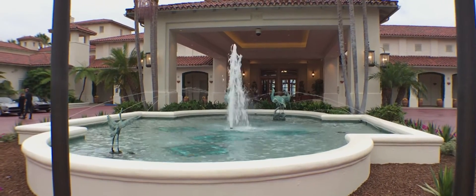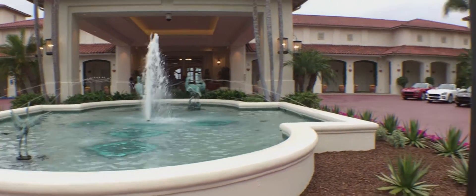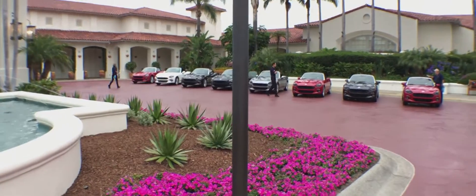This is Roosevelt Auto Network. I'm here in San Diego, California with Fiat for the launch of the 2017 124 Spyder.